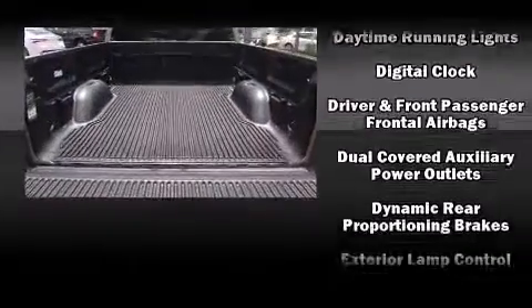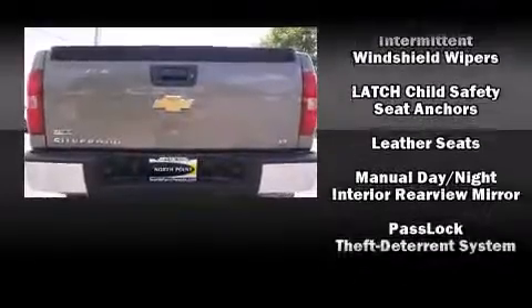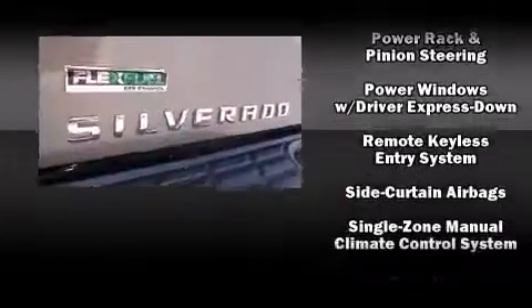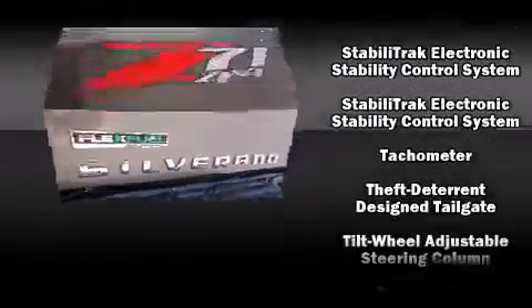Passenger security is always assured thanks to various safety features such as head curtain airbags, front side impact airbags, traction control, a security system, OnStar, and ABS brakes with electronic stability control, supplementing mechanical systems to maintain precise command of the roadway.